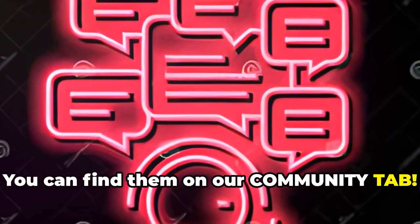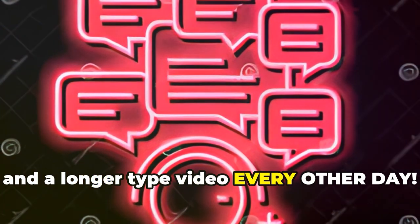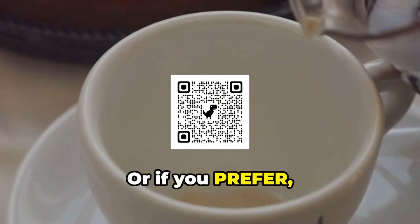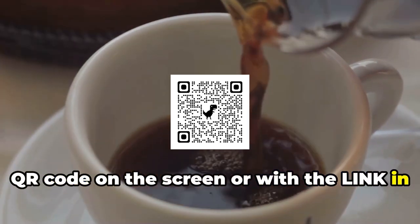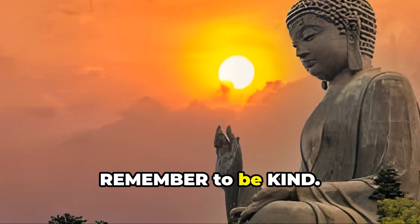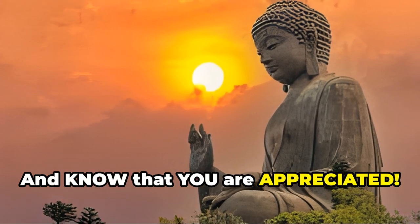You can find them on our community tab, a short video at 2:15 p.m. daily, and a longer video every other day. We'd love to hear from you — leave us a hello in the comments below. Or if you prefer, you could simply buy me a coffee with the QR code on the screen or with the link in the description below. We are so grateful for your love and support of the channel. Remember to be kind, be gentle with yourself, and know that you are appreciated. Peace.